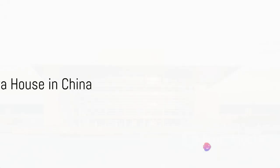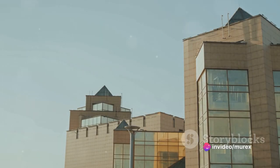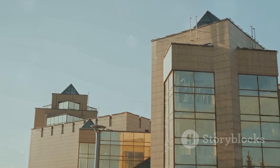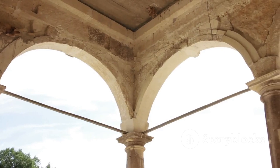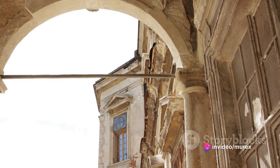At number nine, we find the Harbin Opera House in China, a fluid design that mimics the surrounding landscape. It's a marvel that challenges traditional architectural forms, with its undulating lines and sweeping curves. It's a seamless blend of art, nature and architecture.